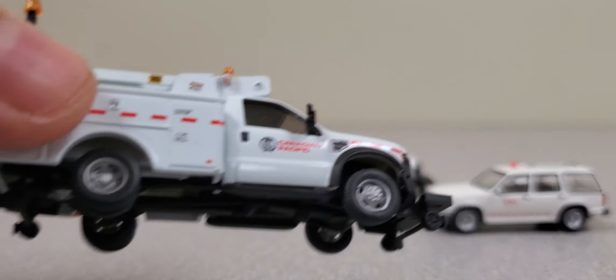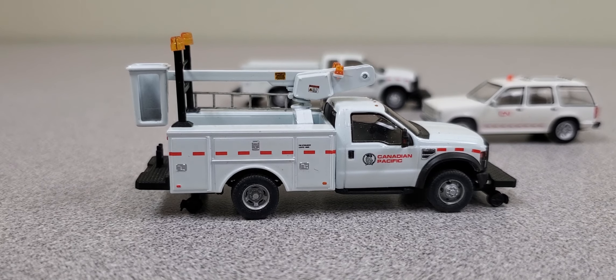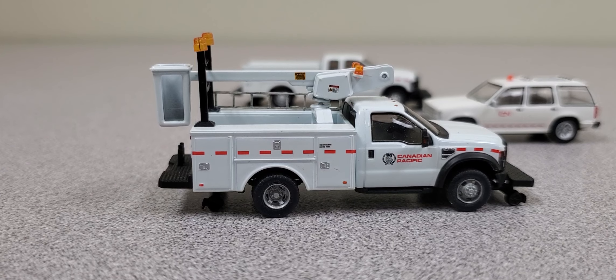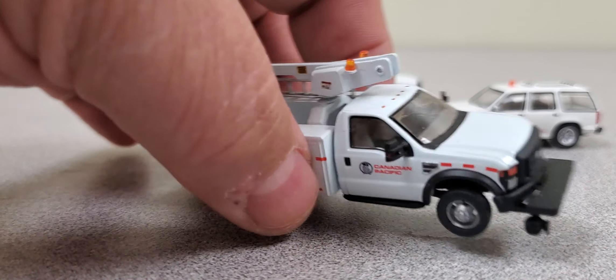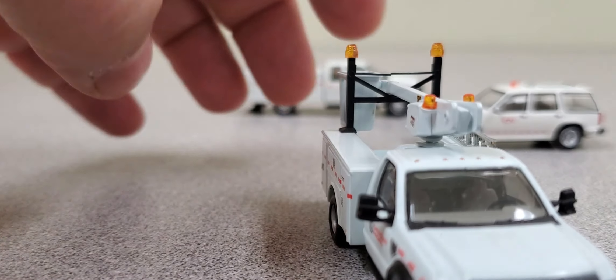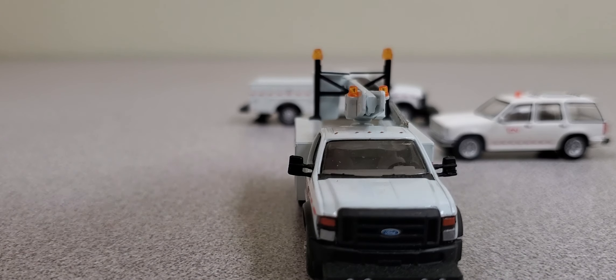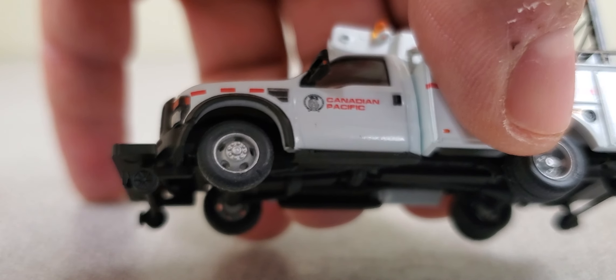This one is a Canadian Pacific truck with the cherry picker box on the back. Nice, a lot of detail. It's got the lights on the picker, the lights on the top of the cab. Decent detail on the front. I'll give you a quick look there.